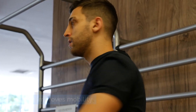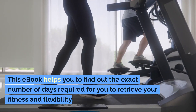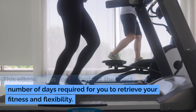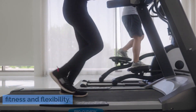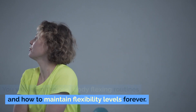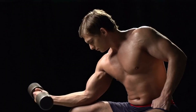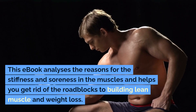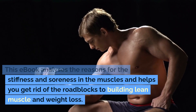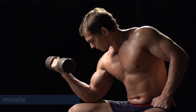Stretching improves mobility, and all you need is to spend a noticeably short period each day. This e-book helps you find out the exact number of days required for you to retrieve your fitness and flexibility. You will learn the best body flexing routines and how to maintain flexibility levels forever. Since you will gain muscle elasticity, your sports activities will see a sharp growth. This e-book analyzes the reasons for stiffness and soreness in the muscles and helps you get rid of roadblocks to building lean muscle and weight loss.